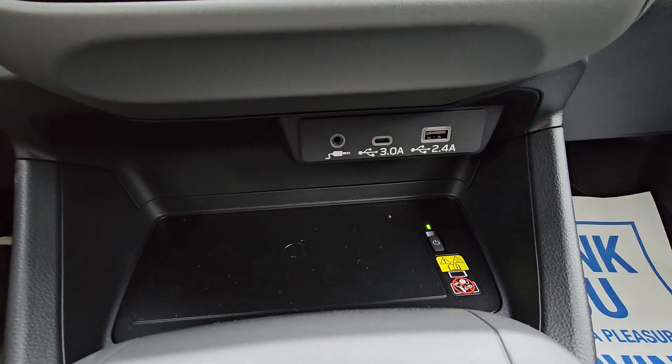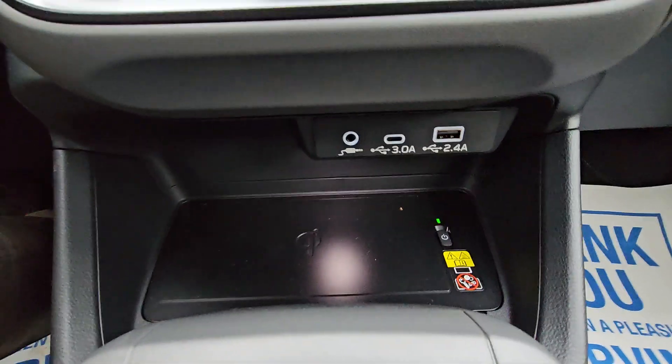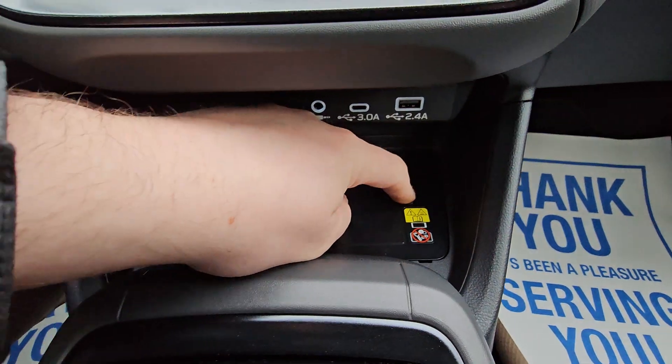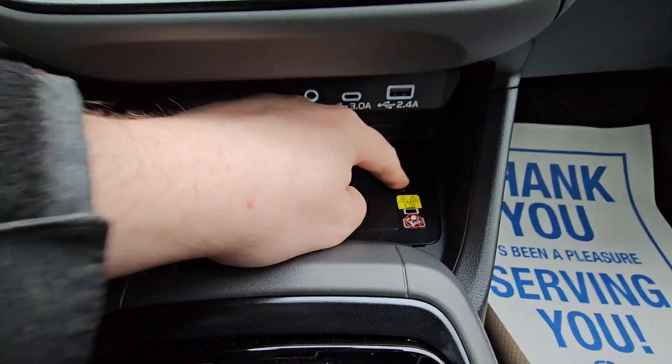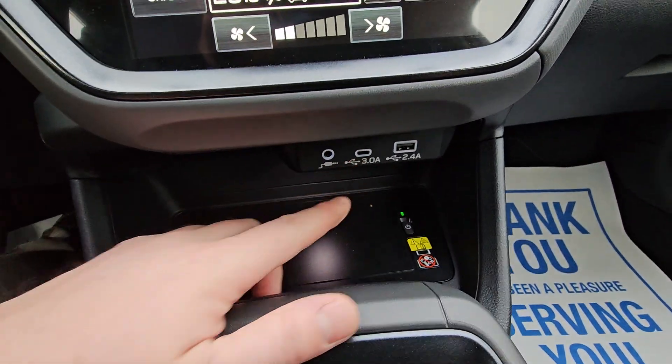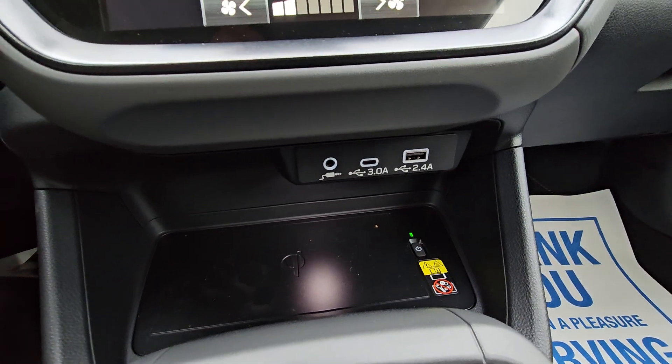Below the climate controls, we have two USBs and an aux. There's a 10-watt wireless charger — if you don't want it charging, simply turn it off. When your headlights are on, you do get a little illumination light there, and the USBs and aux illuminate as well.